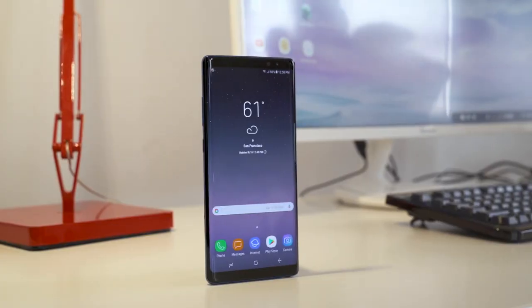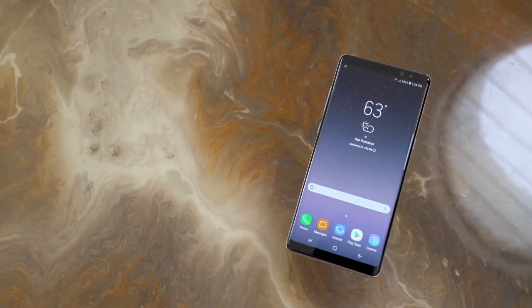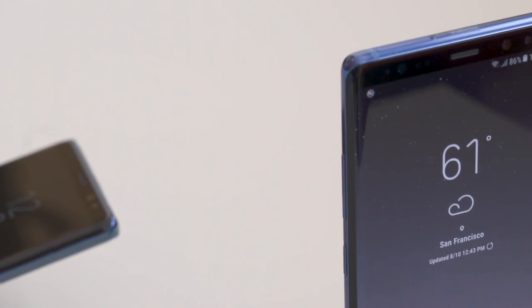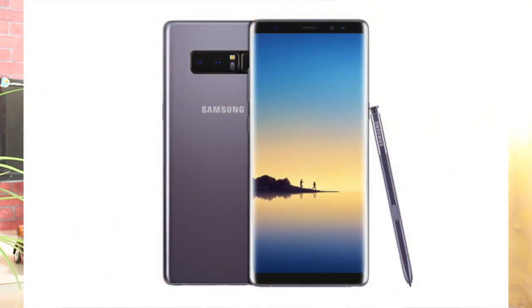The 6.3 inch display with an 18:9 ratio means the phone is diagonally long, but if you hold it, it will be very manageable. However, one concern is the fingerprint scanner placement. It is the same fingerprint scanner positioning as before — if you have smaller hands like me, you may have some problems reaching it. If you have medium-sized hands, it could be difficult as well.